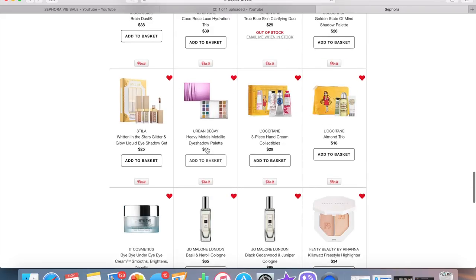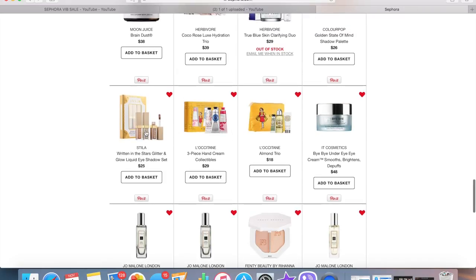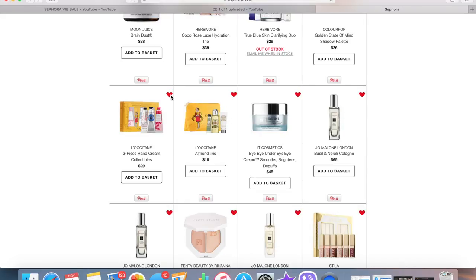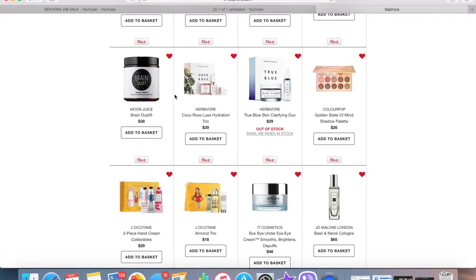I'm not going to get the Tatcha mask trio since I really don't need any more face masks. This Urban Decay palette — I really don't like the packaging. It's so cumbersome that you have to hold it, and I feel like 100% it could drop and shatter because there's no lid that shuts over it. I wish they'd invented some kind of hinge to keep it closed. I'm not picking this up. I already have the Stila Kitten Karma in full size, so I'm not going to spend more money on glitter and glows.